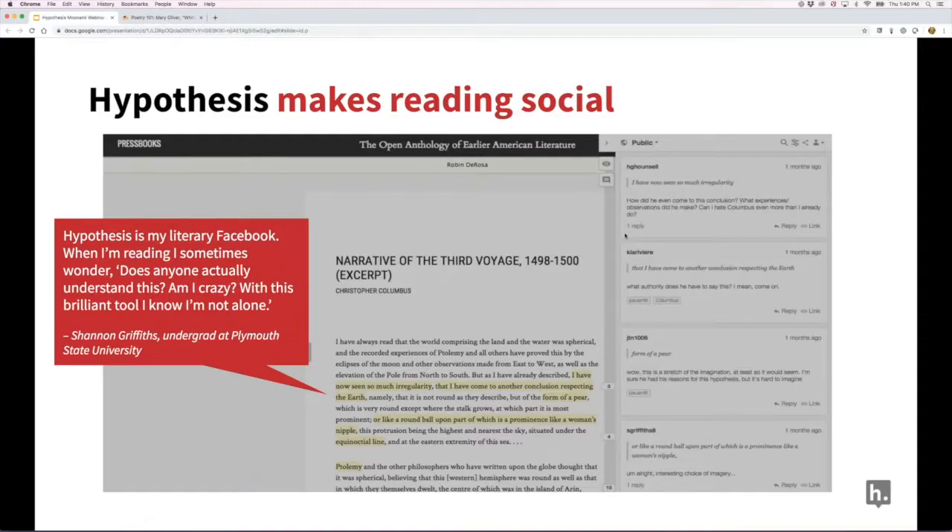One of the great affordances as annotation moves online is that it becomes social — we're not reading alone anymore. If we're confused, we can ask for help; we have conversations that help us more deeply engage with course material. One student at Plymouth State captured it perfectly in a blog post: 'Hypothesis is my literary Facebook. When I'm reading I sometimes wonder, does anyone actually understand this? Am I crazy? With this brilliant tool, I know I'm not alone.'